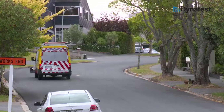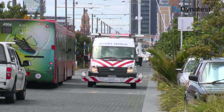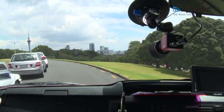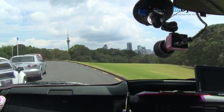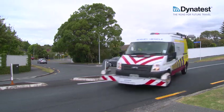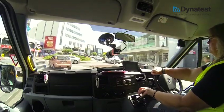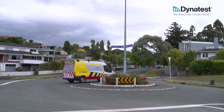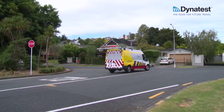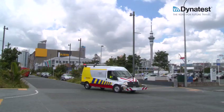The Dynatest MFV has the unique functionality called Stop and Go, which enables data to be collected at speeds from 0 to 15 kilometres per hour over a short distance. Without this functionality, it would be impossible to test sections of pavement less than 150 metres long, or areas where speeds have to be reduced below 15 to 20 kilometres per hour, such as junctions and roundabouts. It's been shown that without Stop and Go, the road owner may not be able to collect data on up to one-third of their network.